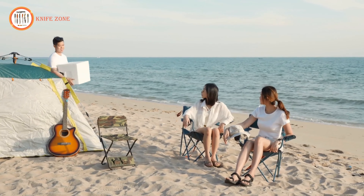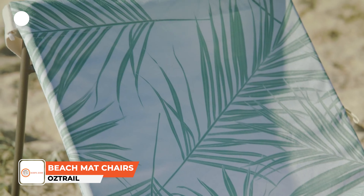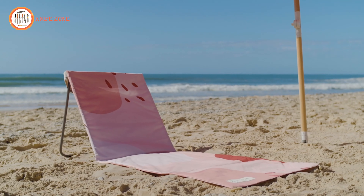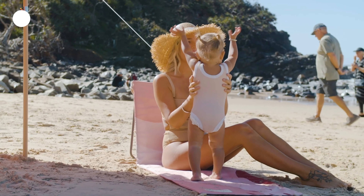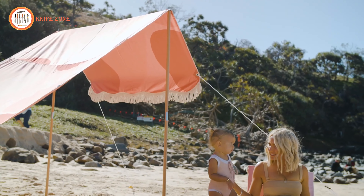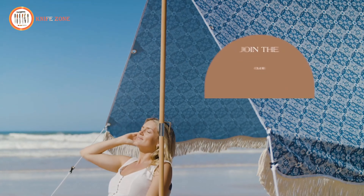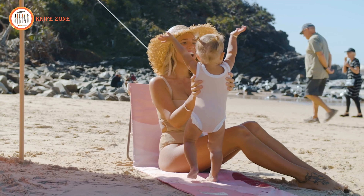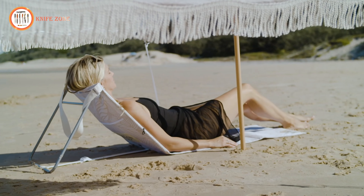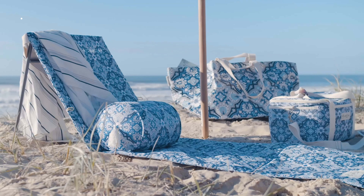When relaxing at the beach, staying comfortable and off the sand is a must. Meet the Austrail Palm Club beach mat chairs, a perfect solution that combines portability with comfort. These compact, foldable chairs are designed to make beach days more enjoyable, allowing you to recline in style while staying clean and dry. Constructed with durable 600D Oxford fabric and supported by a sturdy steel frame, these chairs provide long-lasting reliability without sacrificing ease of transport. Each chair features adjustable reclining options for personalized comfort, making it ideal for lounging by the shore or reading in the sun.